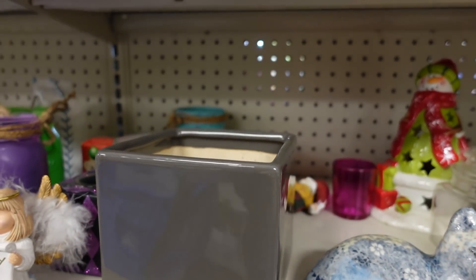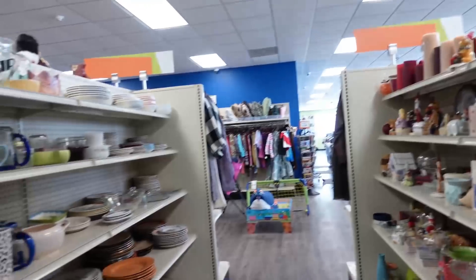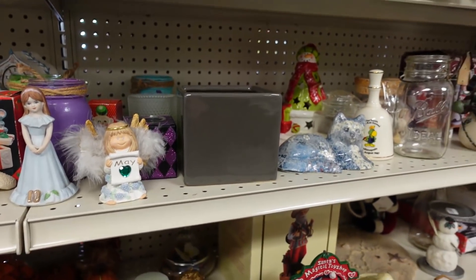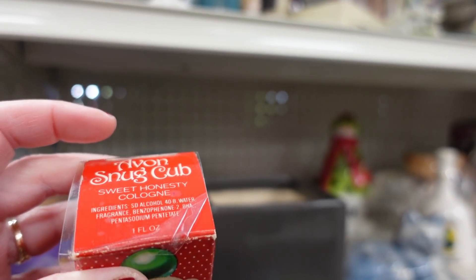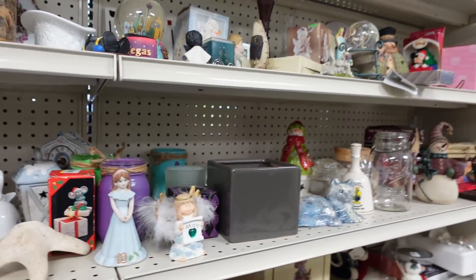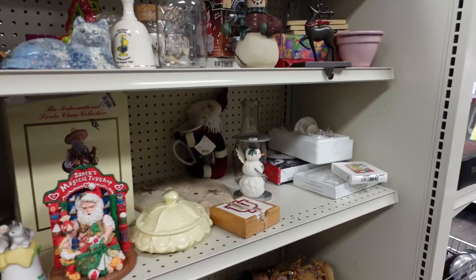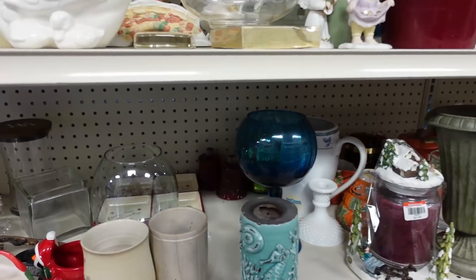I'm hearing a kitty cat meow again. Do you hear that? I hear a kitty. Oh, this is cute. Avon's Snug Cub has Sweet Honesty in it. I might get that — if it's the only thing I'm going to buy, I probably won't get it, but if we find other things, then probably will. It's in its original box.